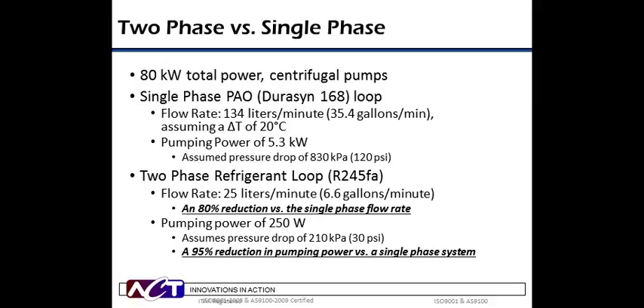To give a clearer sense of the flow rate and pumping power differences between pump liquid and pump two-phase systems, the following comparison is provided for an avionics application. In order to dissipate 80 kilowatts of heat, a pump liquid system using PAO as the working fluid would require a flow rate of 35 gallons per minute and approximately 5.3 kilowatts of power. A pump two-phase system using R245FA would require only six gallons a minute and 250 watts of power — an 80 percent reduction in flow rate requirements and a 95 percent reduction in power requirements compared to a pump liquid system. A significant difference for sure.